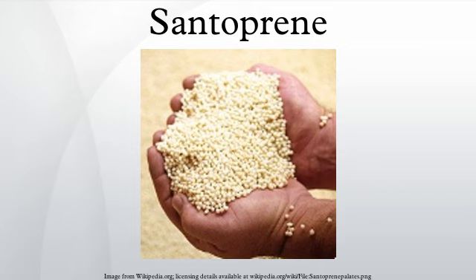Santoprene TPV is a dynamically vulcanized alloy consisting mostly of fully cured EPDM rubber particles encapsulated in a polypropylene matrix. Images made using an atomic force microscope and a scanning electron microscope show a multitude of very small particles, typically no bigger than a couple of microns in diameter. These particles are fully vulcanized rubber in a thermoplastic phase. Fully cross-linked or vulcanized means 98% or above, and because the morphology is locked in, it provides stable physical properties.